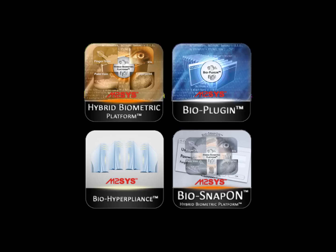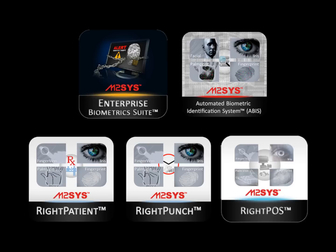We have built scalable biometric software solutions for integration into core or third-party applications for developers looking to add biometric recognition to their software. We have also built biometric recognition government and enterprise solutions for network security, time and attendance, and patient identification.